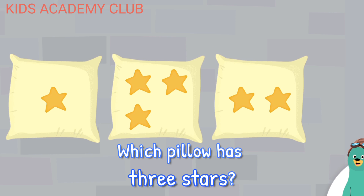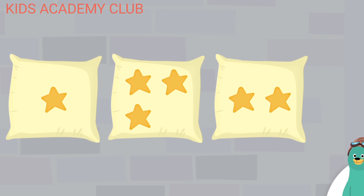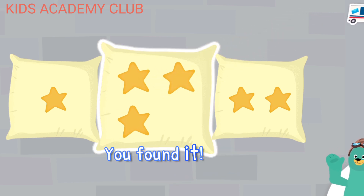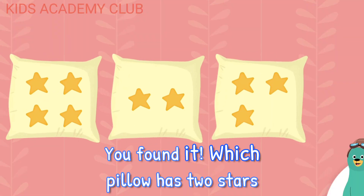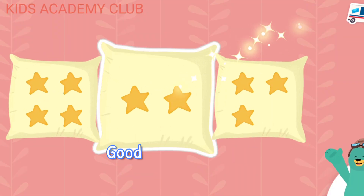Which pillow has three stars? You found it! Which pillow has two stars? Good thinking!